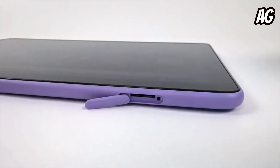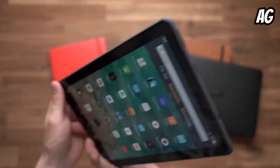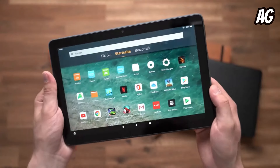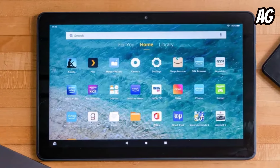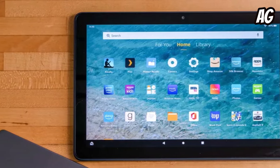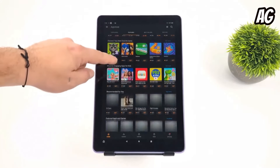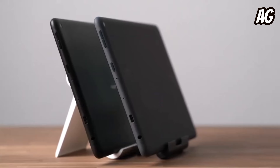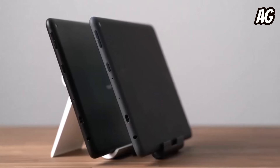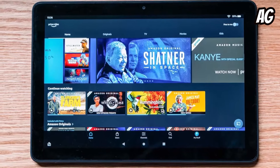Number four: Amazon Fire HD 10 Plus. This tablet stands as a refined version of its predecessor, offering a compelling blend of affordability and performance. Despite the arrival of the Fire Max 11, the Fire HD 10 Plus remains our top recommendation for budget-conscious consumers, priced at a reasonable $179. Measuring 9.7 by 6.5 by 0.4 inches and weighing just over a pound, it strikes a perfect balance of portability and comfort, enhanced by its soft-touch finish.